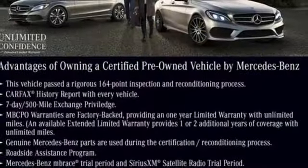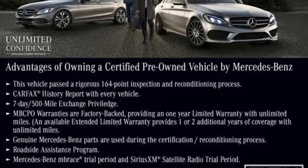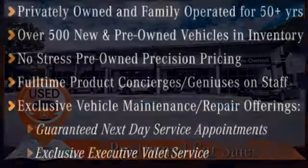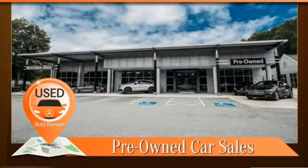A smooth, controlled ride is aided by a seven-speed automatic transmission, four-wheel independent suspension, and 4MATIC all-wheel drive. Check out this award-winning SUV today.